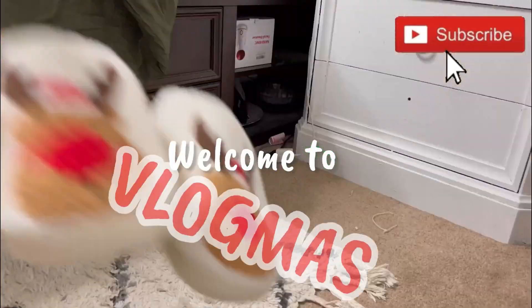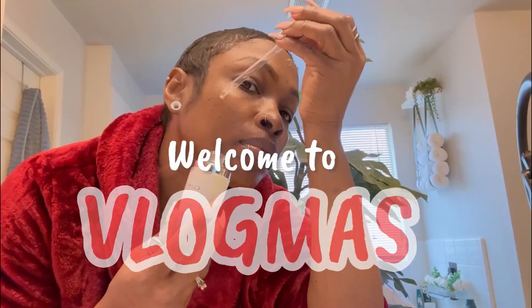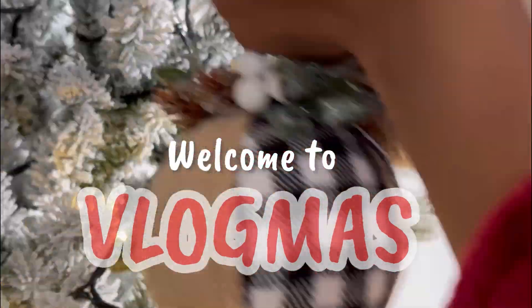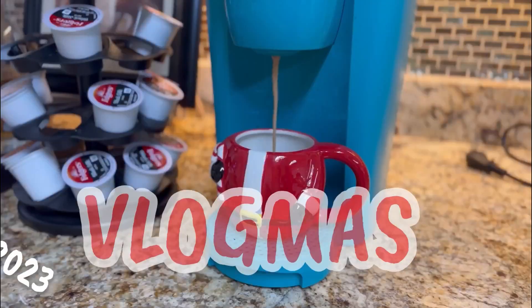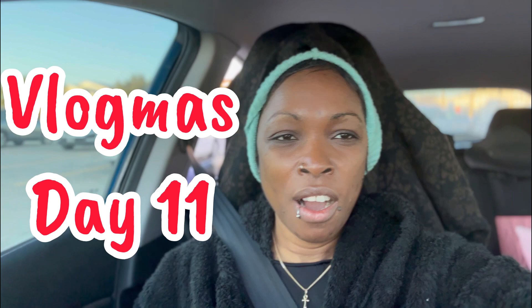This is Vlogmas Day 11. Hey guys, welcome to the vlog. This is Day 11 of Vlogmas. It's a new week and we're trotting along guys.